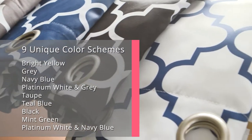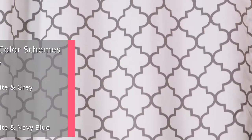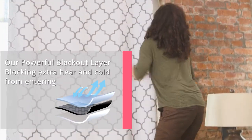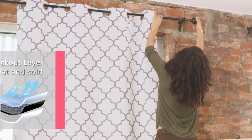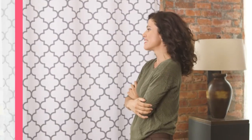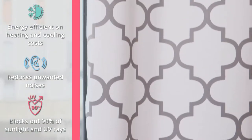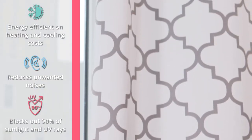But beyond style, the lattice print panels combine blackout capabilities with a triple weave construction. Triple weave is an innovative technique that uses dense fabric sewn tightly together with yarn to form a powerful insulating effect. This decreases your energy consumption, allowing you to save up to 30% on cooling and heating while blocking up to 90% of any light that enters your room.